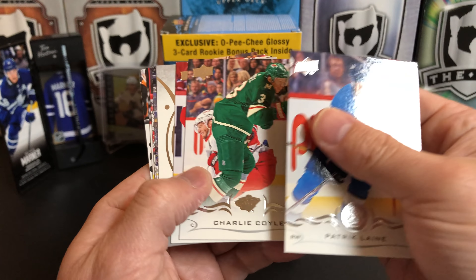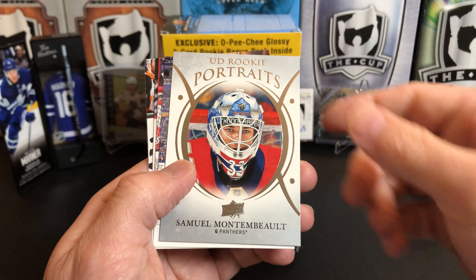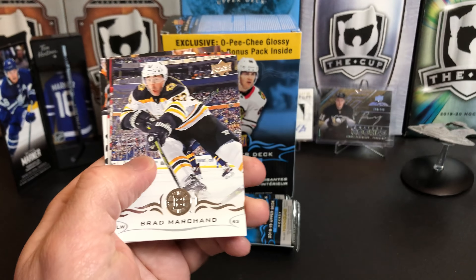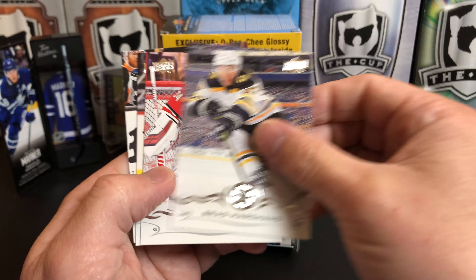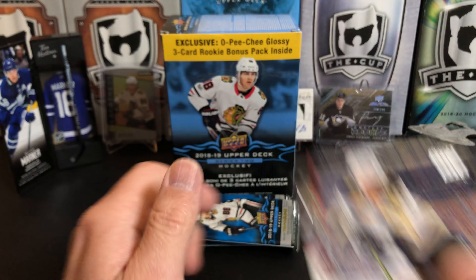Patrik Laine, Charlie Coyle, Dylan Larkin. And we've got a Rookie Portrait of Samuel Montembeault for your Florida Panthers. Brad Marchand, Petr Mrazek, Teuvo Teravainen, and Wayne Simmonds.